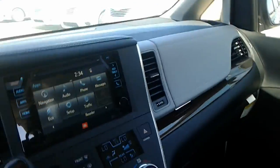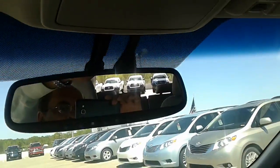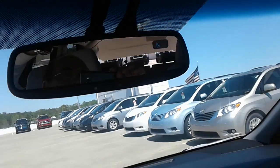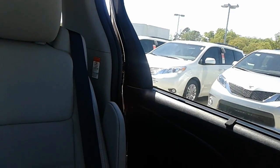You can see we can operate all the doors and stuff from back here. You can see the back's closing, side door's closing.